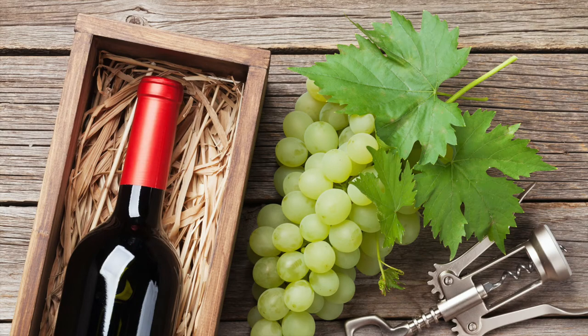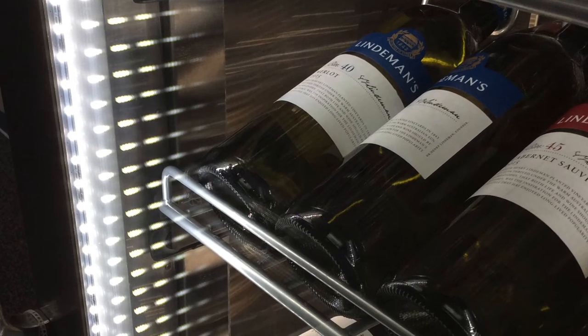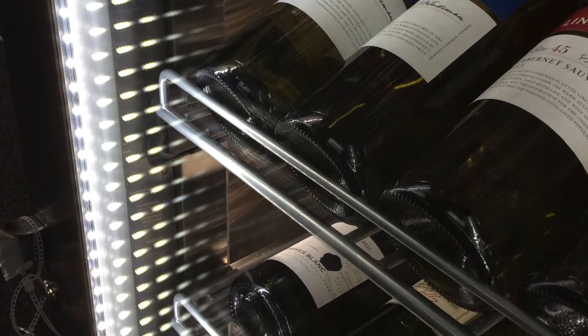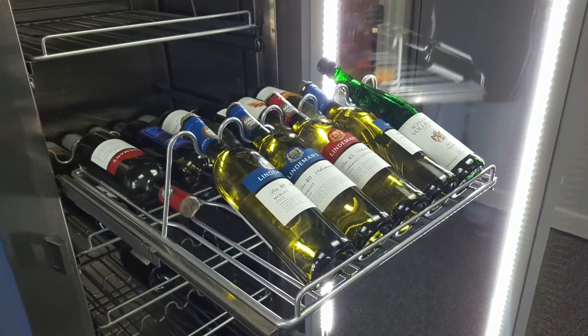If by chance you're looking to display vino, Trollson has something for you too with our one and two section wine holding cabinets. These models are expressly designed to provide outstanding merchandising characteristics for wine bottles and can even be easily adjusted to store this at your ideal serving temperature.